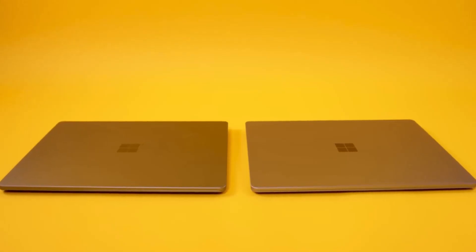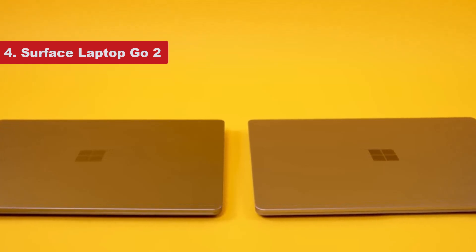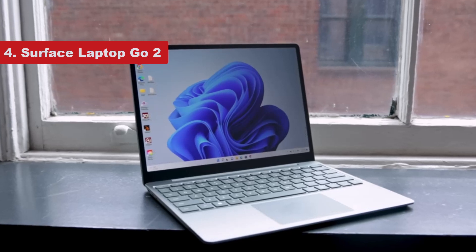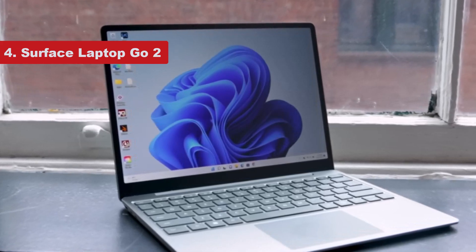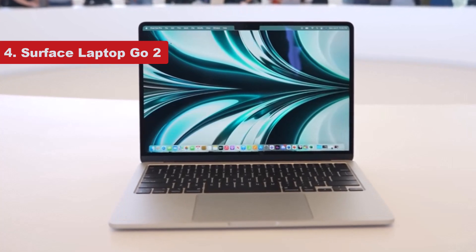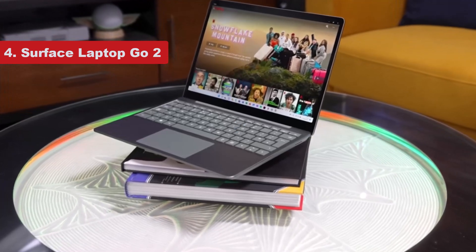Number 2 on the list is the Surface Laptop Go 2. A premium laptop doesn't have to come with a premium price tag, and the Surface Laptop Go 2 is affordable even in its most kitted-out configuration. It's a well-built machine encased in a mostly aluminum shell — the bottom is plastic — that feels like it can handle its share of wear and tear. Its keyboard and trackpad are as good as it gets, even if there's no backlighting.